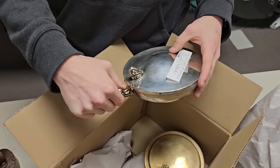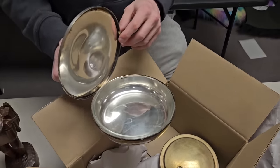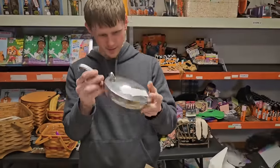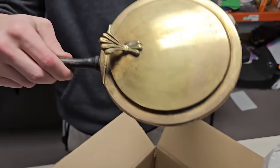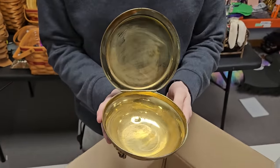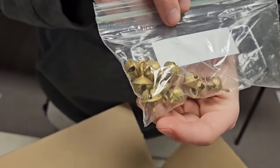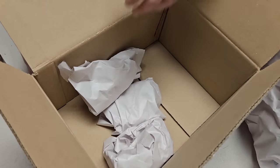Vintage silver-plated crumb catcher — you would sweep the table and the crumbs go in there. Sometimes they came with brushes. Now we just throw it on the floor like barbarians. And it looks like another crumb catcher — a brass one. That is really neat. Oh, and look at these little bells — so many of them! Some crafter's gonna love those; you could turn them into pendants.